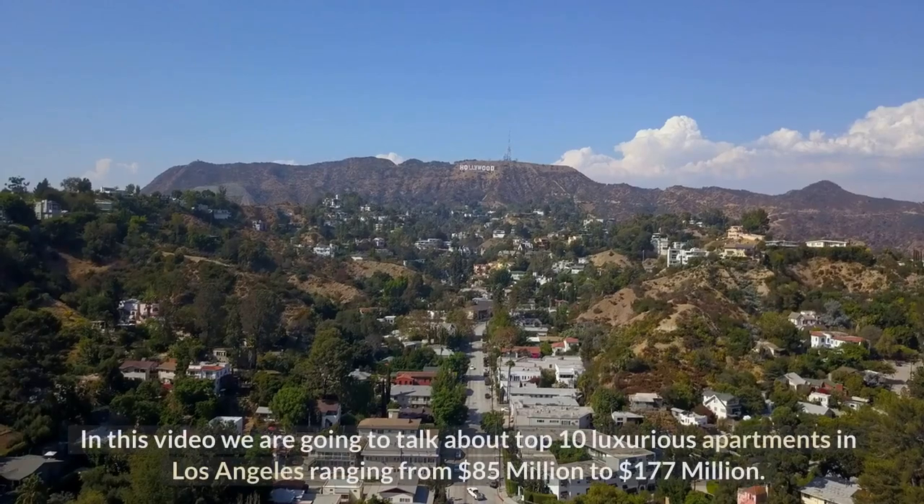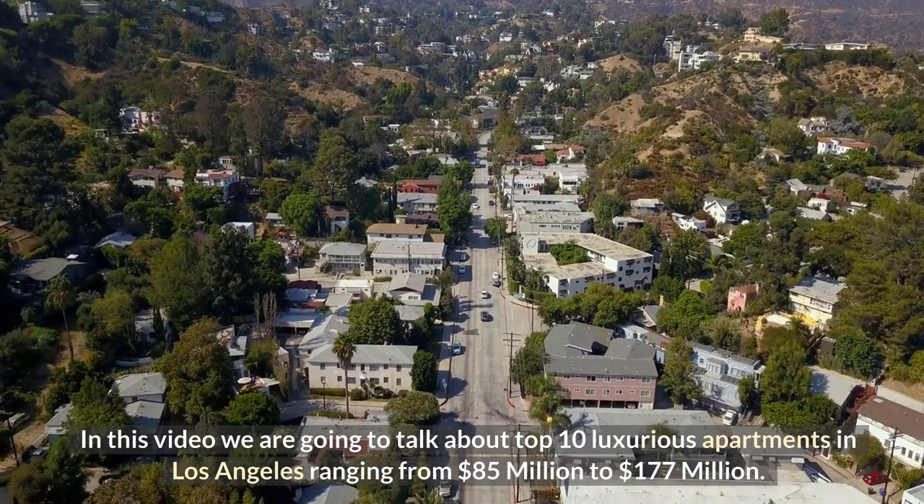In this video we are going to talk about the top 10 luxurious apartments in Los Angeles ranging from $85 million to $177 million.